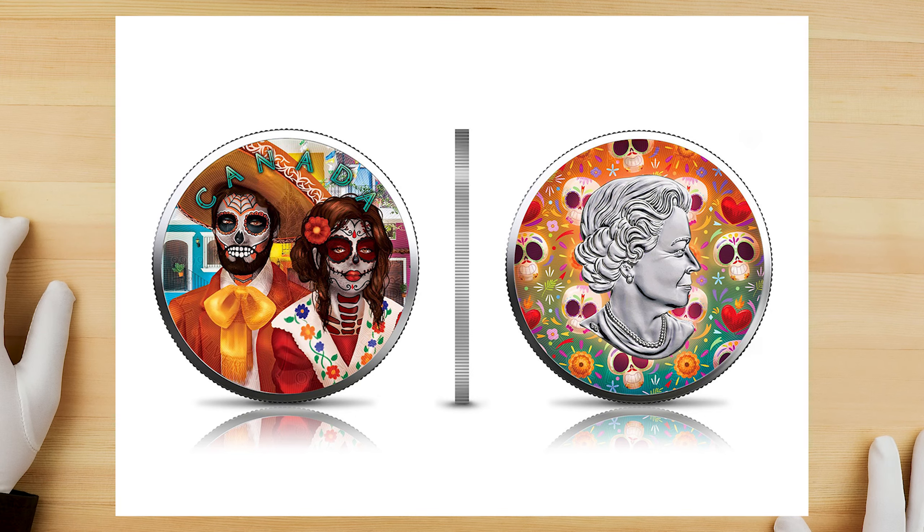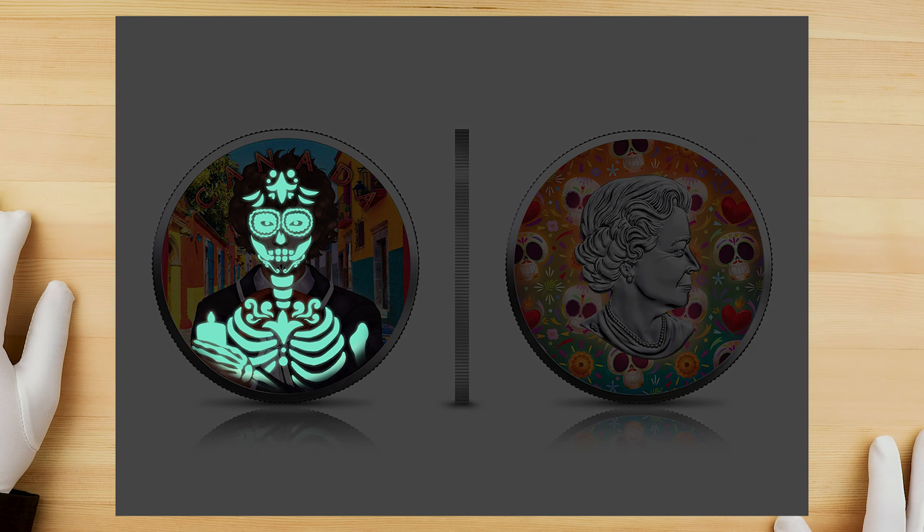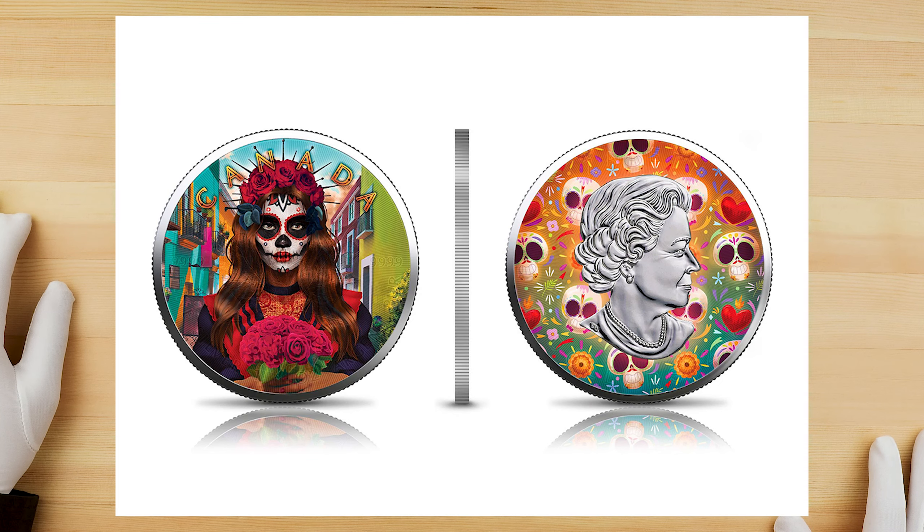We tried to capture the glow-in-the-dark feature of these coins, but it's just not bright enough to show up on camera, so I'll show you some images on screen so you can see the transformation of each coin.